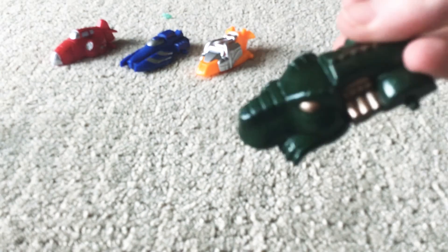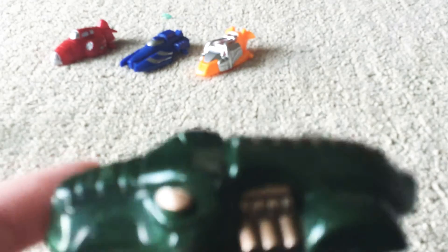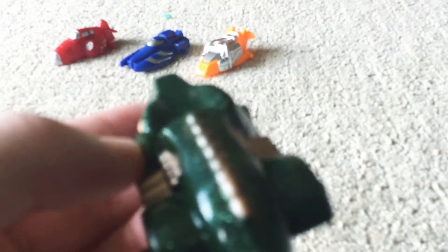Hover Drill. Look — it's a crocodile. It's an alligator hover car. Look — exhaust pipes.